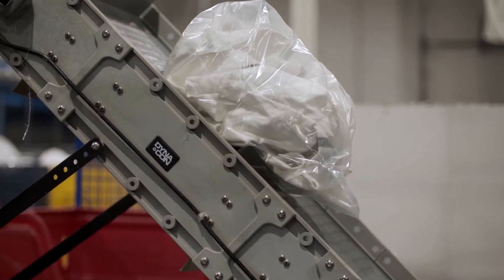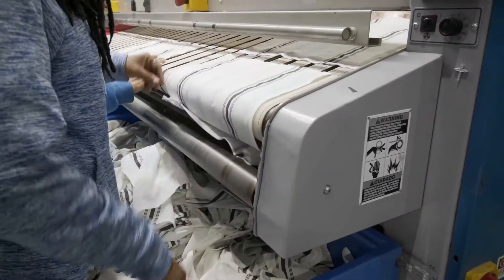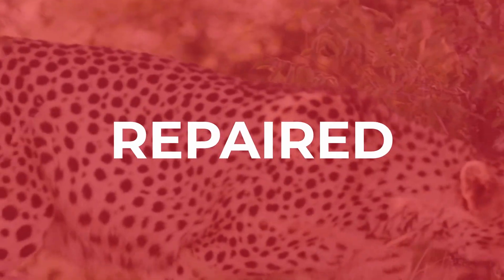Sci-Trax is a cutting-edge sorting and tracking technology that uses barcodes and radiofrequency chips to monitor uniforms, linens, mats, and other textiles as they're collected, cleaned, repaired, and returned to your facility.